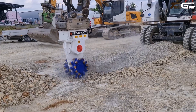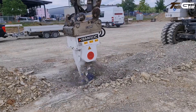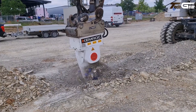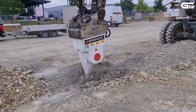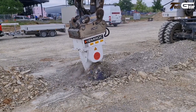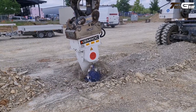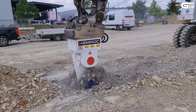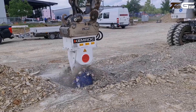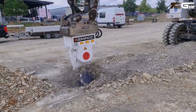Its robust hydraulic-driven drum with interchangeable picks handles soft to medium-hard rock with reduced vibration and enhanced efficiency compared to conventional methods. The EKT 100's compact yet rugged build allows operators to maintain precise control over cut depth and finish while minimizing equipment stress, making it a game changer in productivity, versatility, and job site performance.